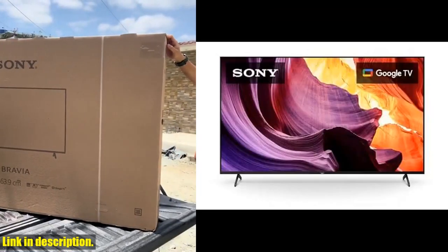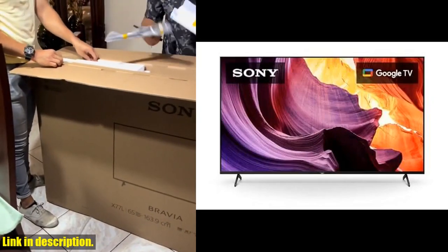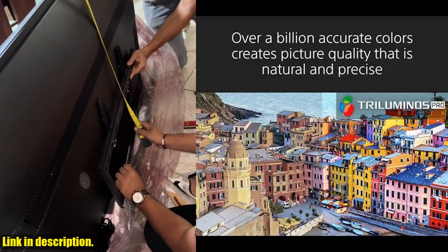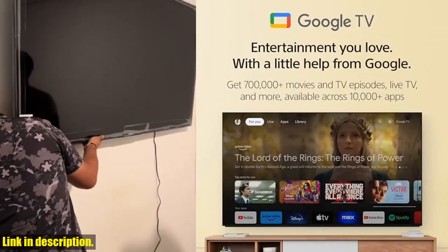With all these amazing features, the Sony 65-inch 4K Ultra HD TV X80K series is truly a must-have for anyone looking to elevate their home entertainment experience. So, what are you waiting for? Check out the link in the description to get your hands on this incredible TV today.